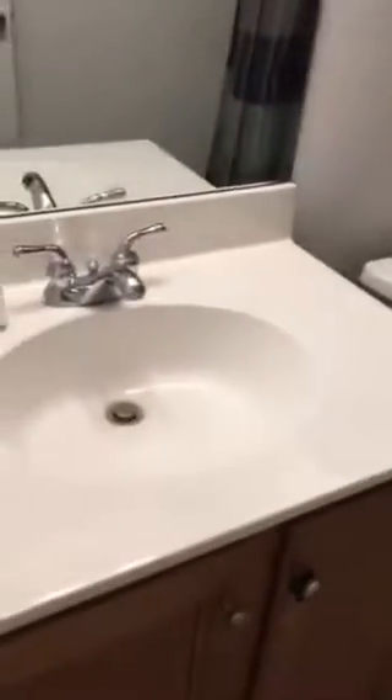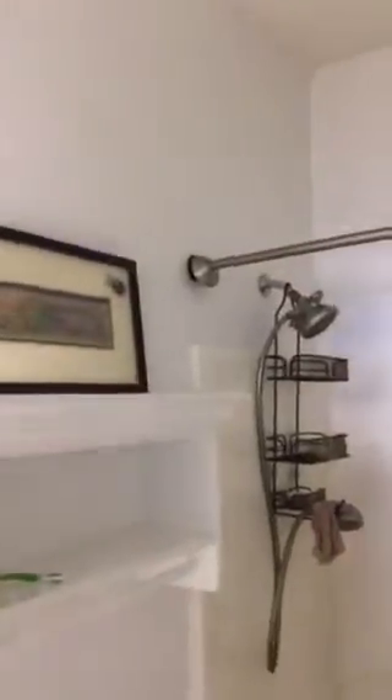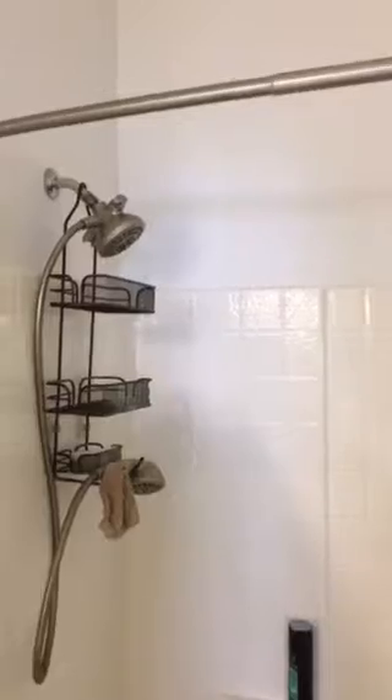Alright, let's go check out the rest of the house. Again, tile in the bathrooms. Decent looking condition on everything. A little thing there with the shower curtain rod that can be easily fixed.